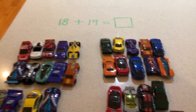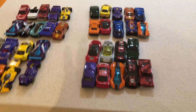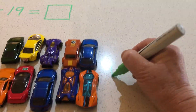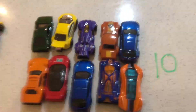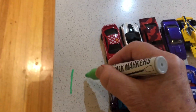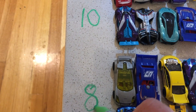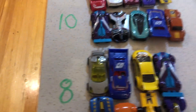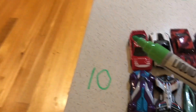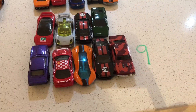With the connection between addition and subtraction, we can work with big numbers. I have 18 cars and Murphy has 19. First we group our cars: we have nine at the bottom and 10 at the top on one side, and 10 at the top and eight below on the other. We have 18 on one side and 19 on the other. We can count our 10s and our ones.